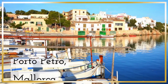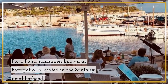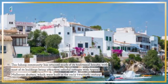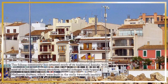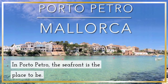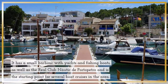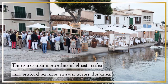Porto Petro, Mallorca — a charming fishing town on Mallorca's southeast coast. Porto Petro is located in the Santanyi neighborhood. This fishing community has retained much of its traditional beauty, with most of its buildings being attractive, colorful cottages with typical Mallorcan shutters, built in the early 20th century. The seafront is the place to be, with a small harbor with yachts and fishing boats. There are also a number of classic cafes and seafood eateries strewn across the area.